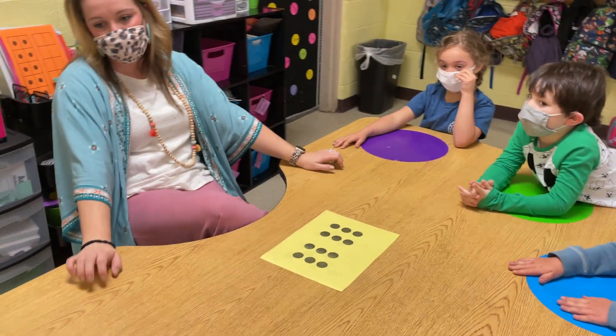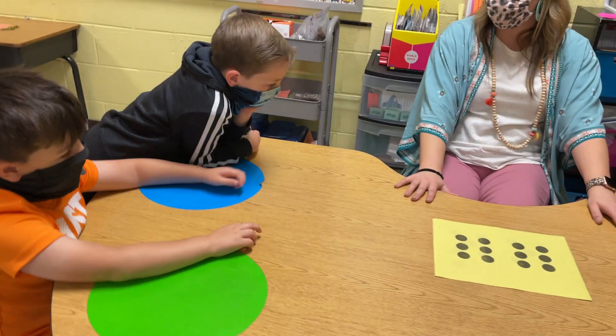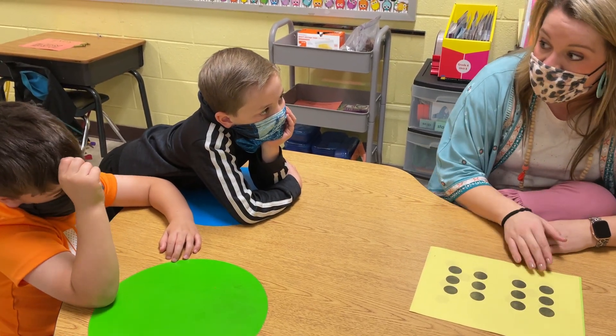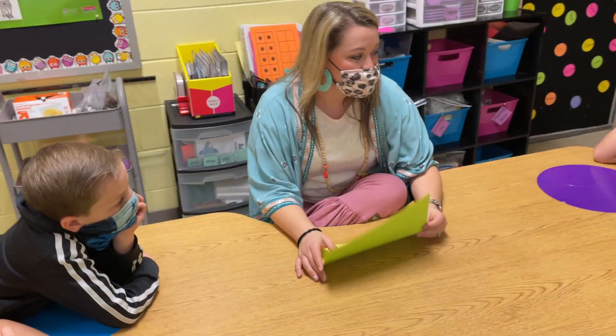Nash, what'd you do? I made up six and then we had five and one more that made twelve. All right, so six, five, and one more. Very good. That's great, guys. What do you got for me?